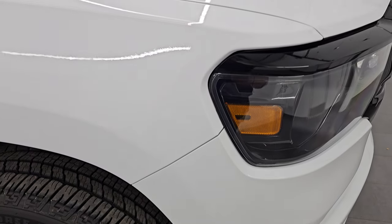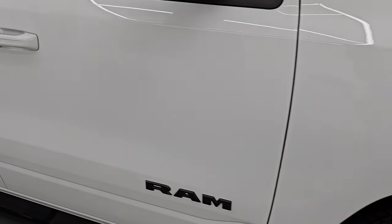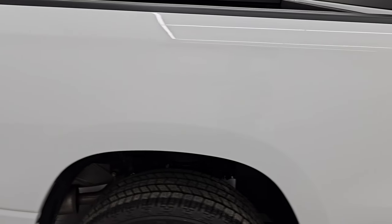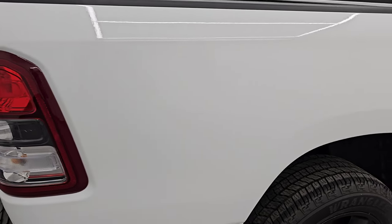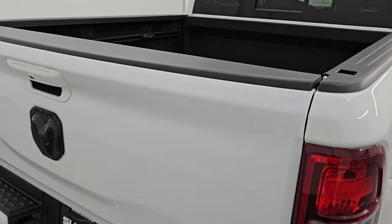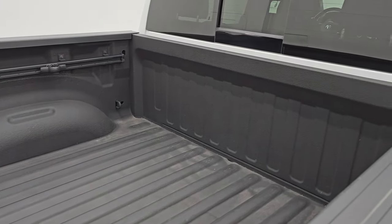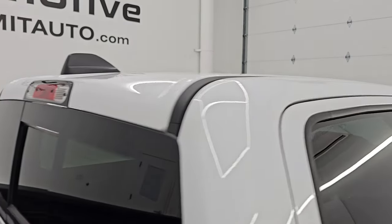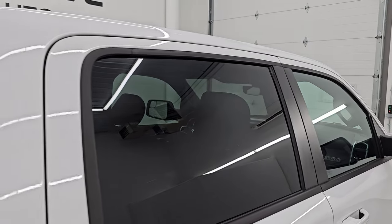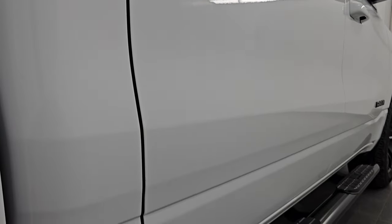Brand new tire there as well. As you go down this side of the 2021 Ram 1500, take note of how clean the body is — how reflective and mirror-like that paint is. I take these HD videos so if you are far away, or even if you're close by and just can't make the trip down today but you're still interested in purchasing the vehicle, you want to make sure it's everything that we say it is.